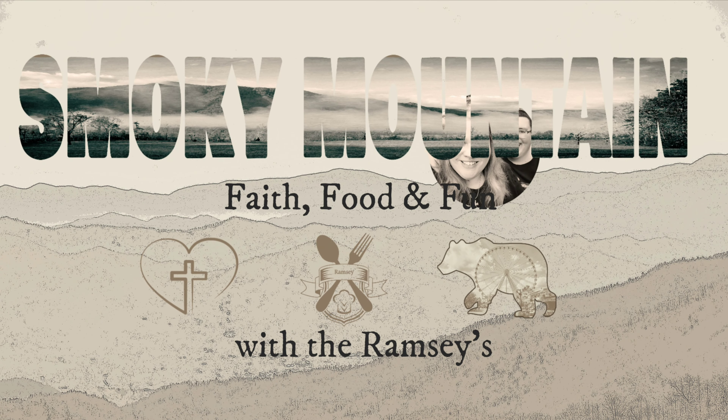You can find Parton's Deli at 332 Parkway as you come into downtown Gatlinburg. Me and my family have been coming here for what feels like forever, and every time you walk through the door, you're just greeted with a big smile and it just feels like home.